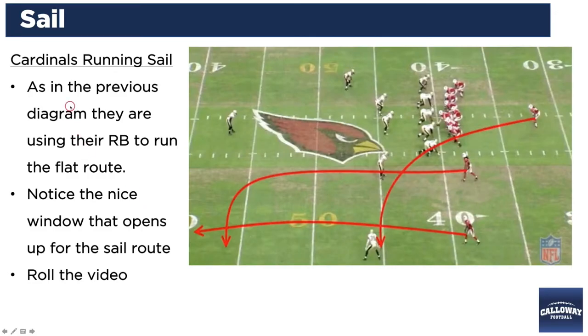Here's an example of the Cardinals running this against the Saints. Just like the diagram I showed you using the running back on the flat route, the Cardinals use the same concept here — the running back as the short flat route runner, Larry Fitzgerald in the slot as the SAIL route runner, and the outside receiver as the vertical stretch runner. Let's take a look at the video and see how they ran this play live.